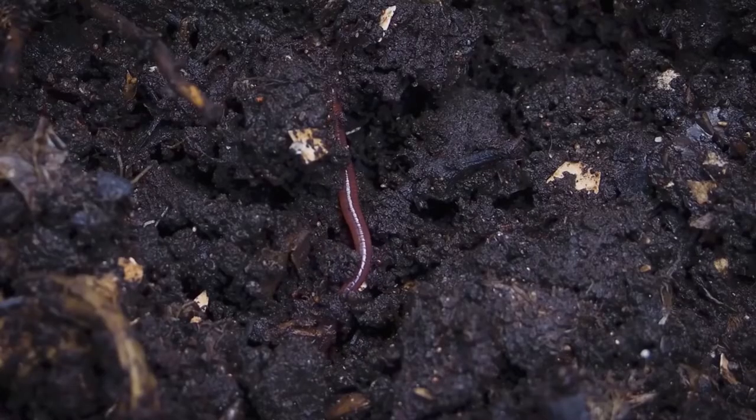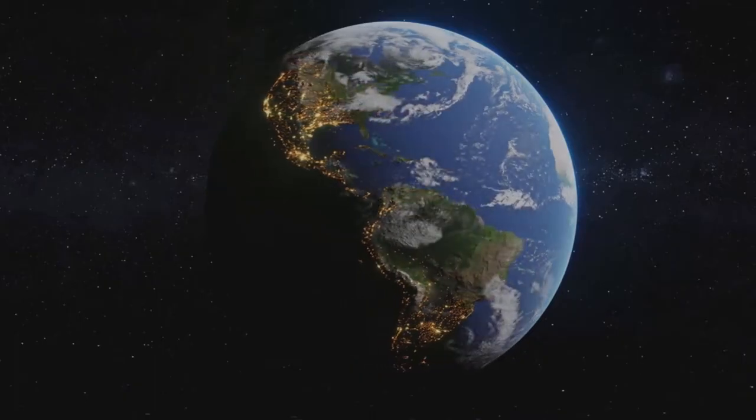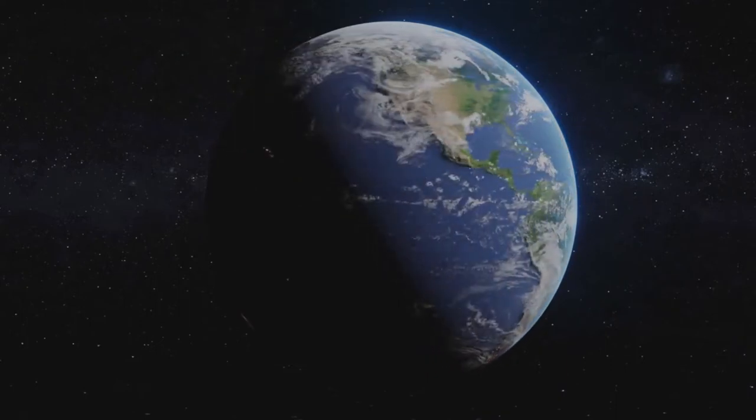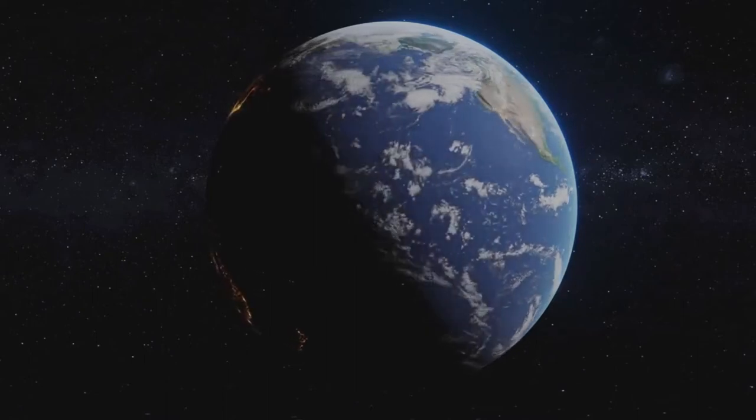Soils naturally store carbon — like a lot of it. Surprisingly, the earth's soil contains four times more carbon than the total stored in all living plants and animals, including those forests we just talked about.